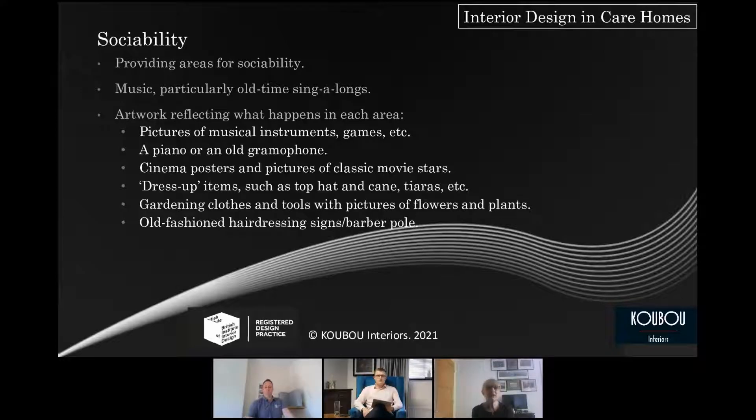Providing areas for sociability — pictures, gardening tools, flowers, plants, old-fashioned hairdressing signs, barber poles — it's all about making it fun as well. Activity walls for adults do exist, not just for children. The brain is a muscle and you need to keep it as active as possible, and the body too — one goes with the other. Keep the body active, keep the mind active, and therefore as much sociability and activity as you possibly can, and make it fun.